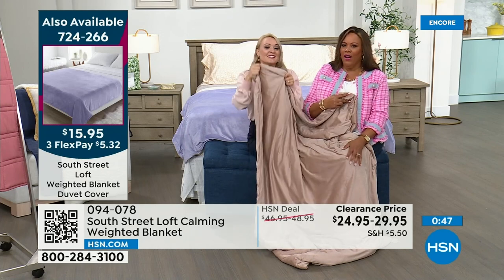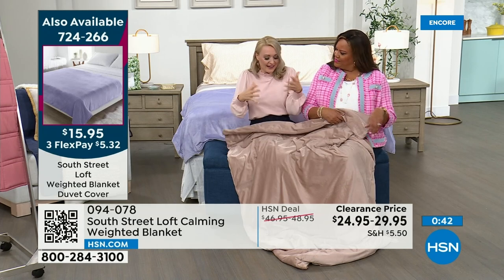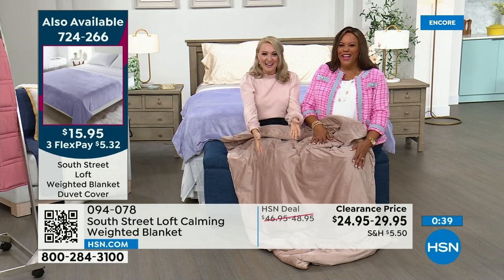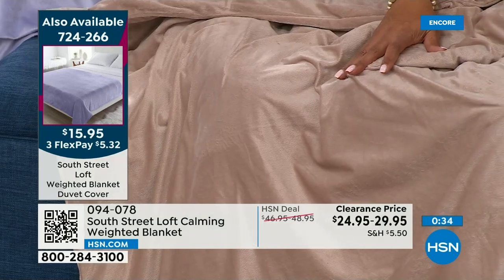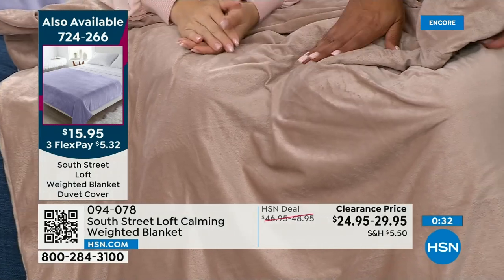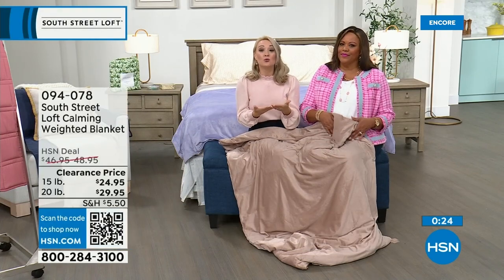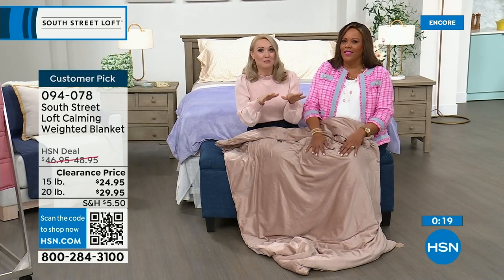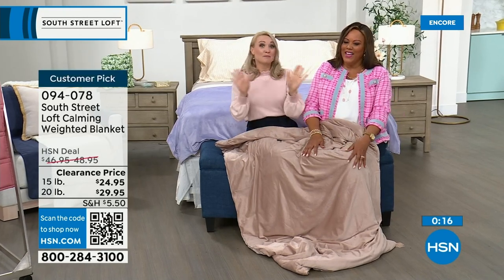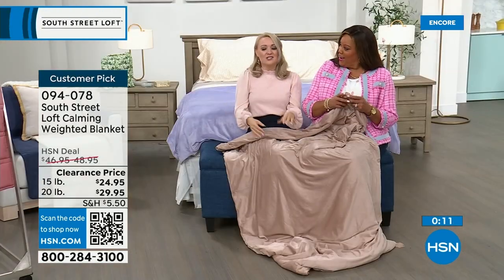Deep pressure stimulation in healthy adults just helps relax your nervous system and gives you that nice, calm, relaxing feeling. I am seriously calmer — I can be kind of all over the place, but I just feel so much more relaxed. You guys, try this. It is on clearance. Just look at the research on weighted blankets. It's the first time I've been able to present it on clearance — 40% off for the 15-pound and 38% off for the 20-pound. It automatically calms you.